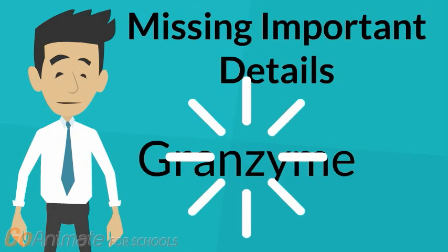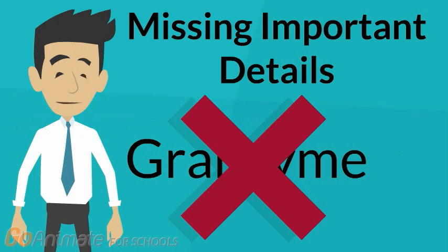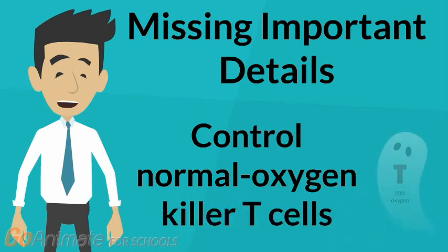Notably, the news article did not mention granzyme anywhere, however granzyme was the enzyme that the primary research paper reported was increased and responsible for the improvement in low-oxygen killer T-cell function. The article also did not describe the primary paper's methods correctly. The news article stated that the control group included mice not injected with any T-cells, but did not mention the control of mice injected with killer T-cells grown under normal oxygen conditions. This is especially pertinent because the primary paper's aim was to examine the efficacy of low-oxygen killer T-cells compared to normal oxygen killer T-cells.